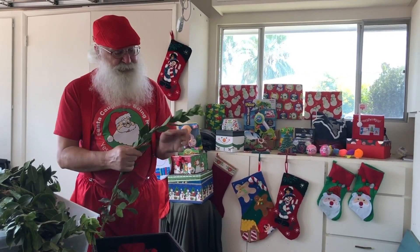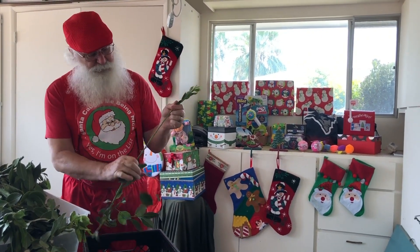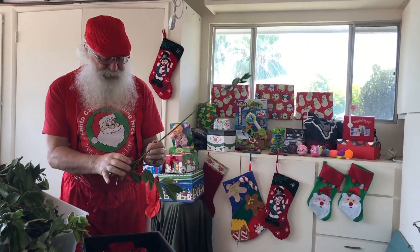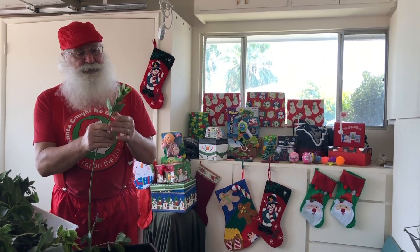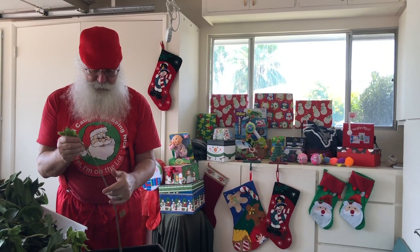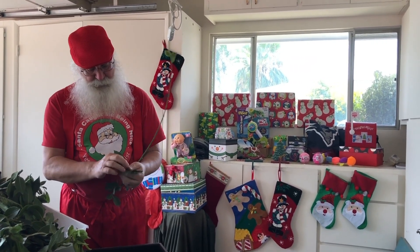Did you know that Santa is Santa every single day of the year? He doesn't stop being Santa on Christmas Day or the day after. In fact, I do so many things that it would probably surprise you.